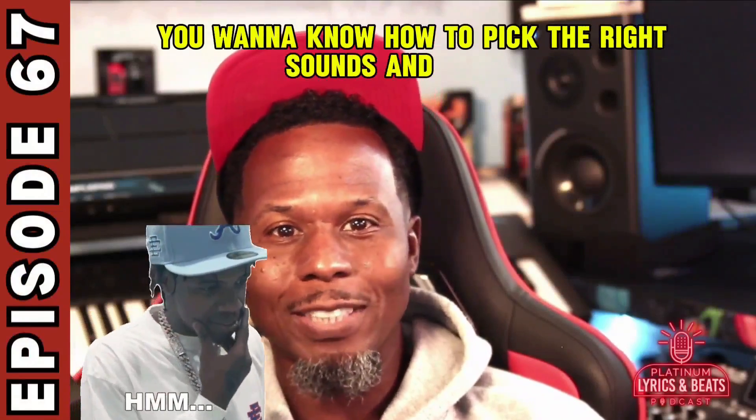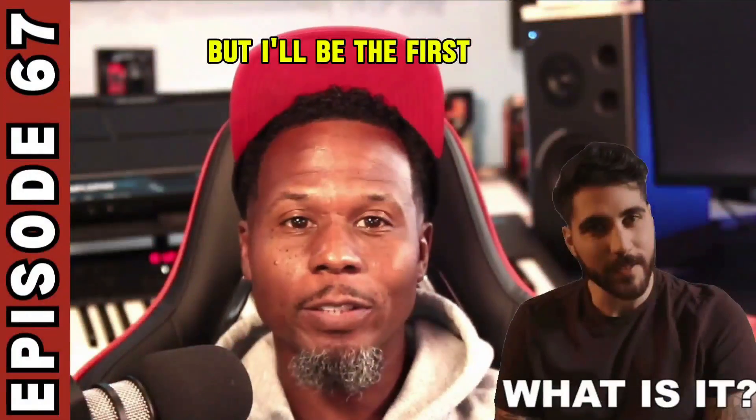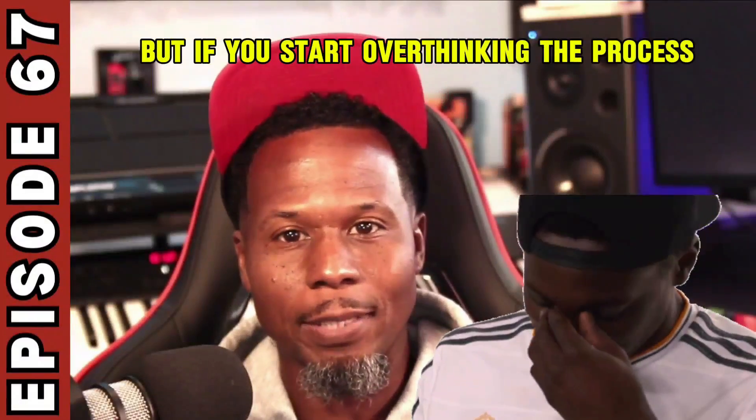You want to know how to pick the right sounds and samples to make a banging beat? There's a science to it, but I'll be the first to tell you: forget science when it comes to making the beat. You got to make beats from the soul. Not that science isn't important, but if you start overthinking the process, you'll make something whack every time.